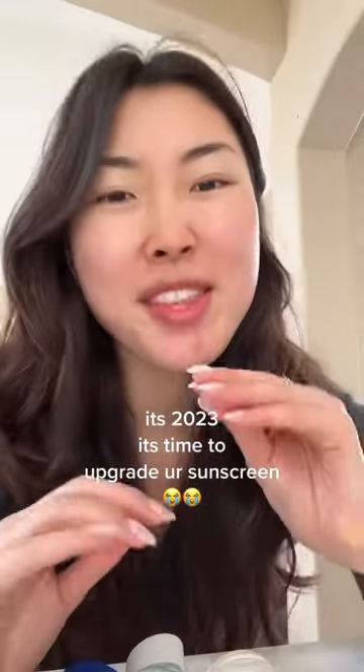If you're still using sunscreen that's thick, white cast, pasty, heavy — it's 2023, what are you doing? This smells, it's pasty, and it will not rub into my skin. We need to stray away from this.